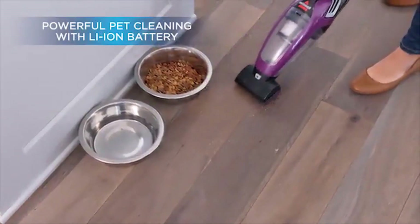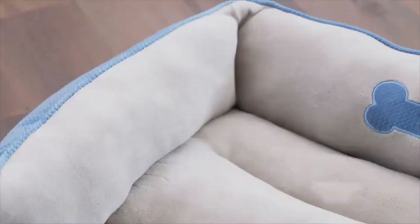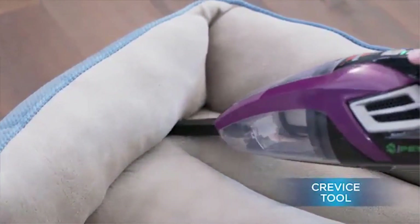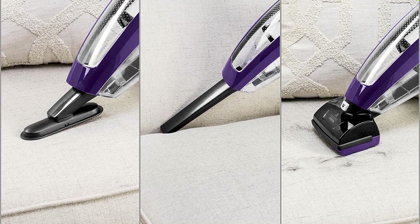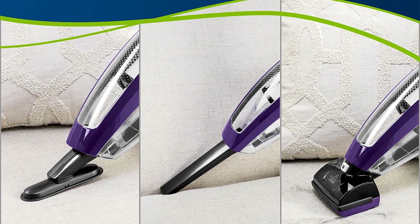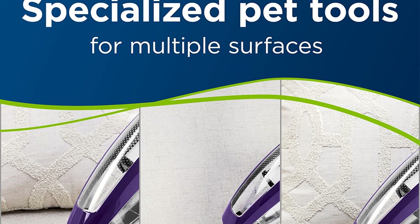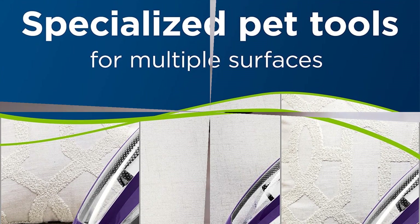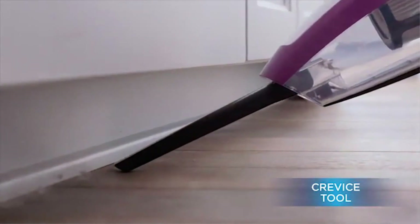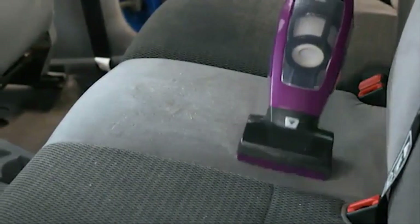Our tester's one concern with this vacuum was its emptying style. While the dustbin button efficiently separates the bin from the motor of the vacuum, you have to remove the filter before dumping the bin's contents into a trash can. Our tester said they'd prefer not to have to remove the filter, as it could be easily forgotten upon reattaching the pieces together. Aside from this extra step in the emptying process, our tester loved this vacuum's large dustbin capacity. They also pointed out the vacuum seemed to work best when following the stitching or grain of the fabric for cleaning upholstery.